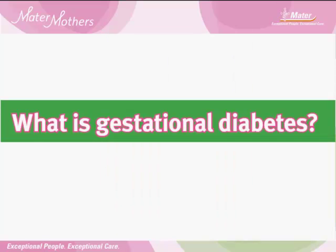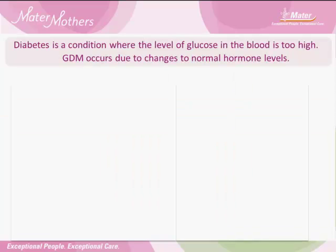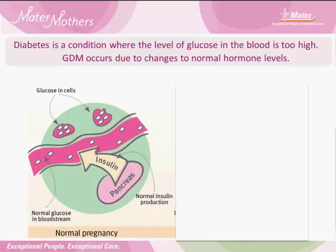What is Gestational Diabetes? Diabetes is a condition where the level of glucose in the blood is too high. GDM occurs due to changes to normal hormone levels during pregnancy. Our body runs on glucose, which comes from some of the food we eat — it's like fuel for a car. Just like fuel goes into the fuel tank, glucose goes into our bloodstream before it moves into our muscles.